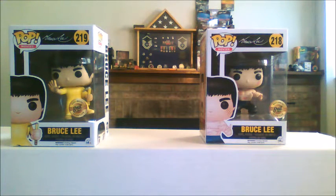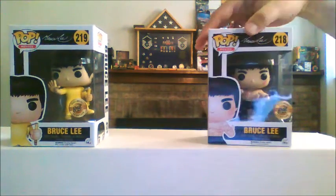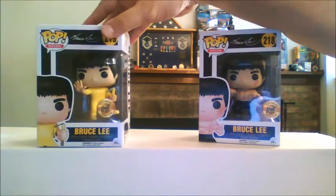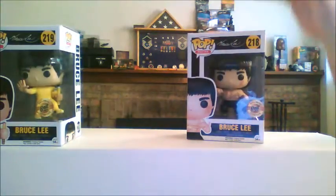We have Bruce Lee from Enter the Dragon. And then I cannot remember which Bruce Lee film this other one was from, and that's just awful. But anyway, there we go — a couple of Bruce Lee pops. They're not the ones with the blood spatter or anything, but they're still very, very cool. My son likes them, I like them. And there they are.